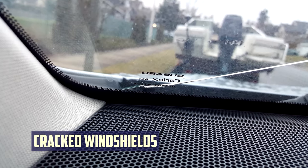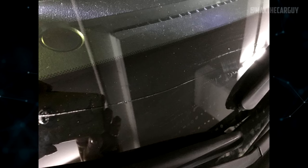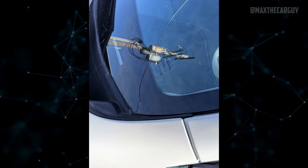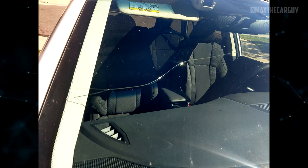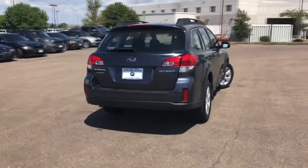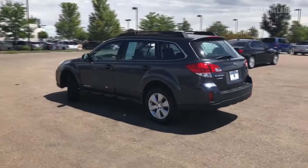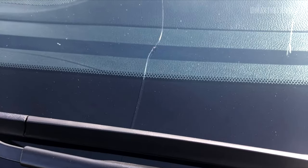Many Subaru Outback owners have reported that their windshields are prone to spontaneous cracking — even without being struck by rocks or debris. Several Outbacks experienced windshield cracks while parked in the garage overnight. This issue is more prevalent in 2015 and later models and can have serious repercussions, such as improper airbag deployment. Subaru's decision to use acoustic windshields starting with post-2015 models is a primary cause, as these windshields are more prone to cracking even after minor impact. Low-quality glass and ice sticking to the windshield also contribute.